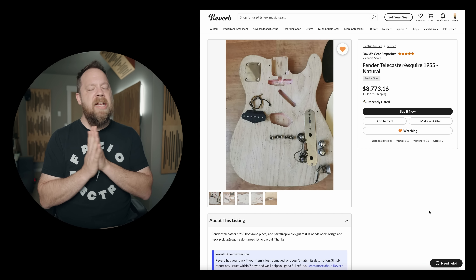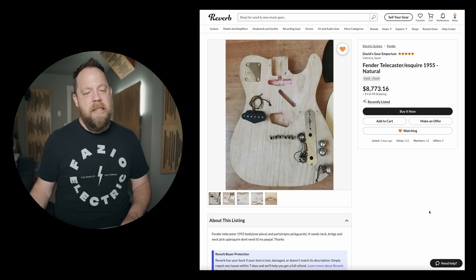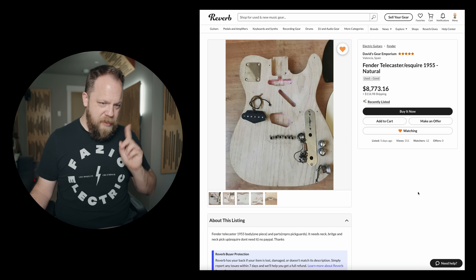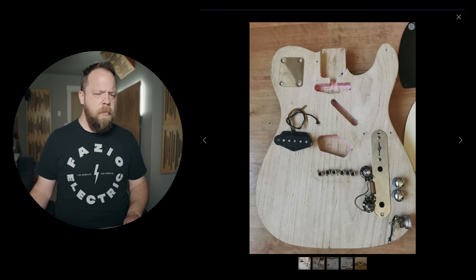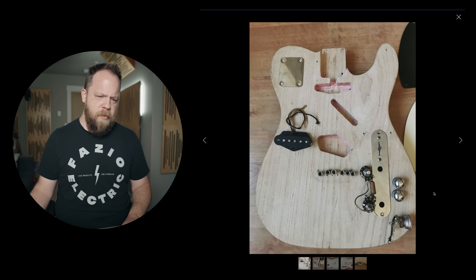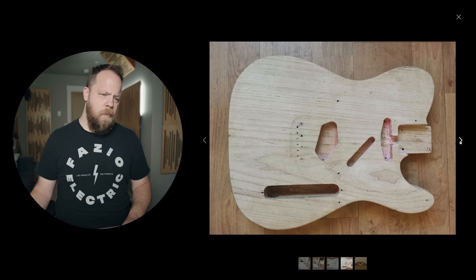Fender Telecaster slash Esquire, 1955, Natural — $8,773.16. Need that 16 cents, otherwise no deal. So, is this a vintage body and some parts? Oh man.